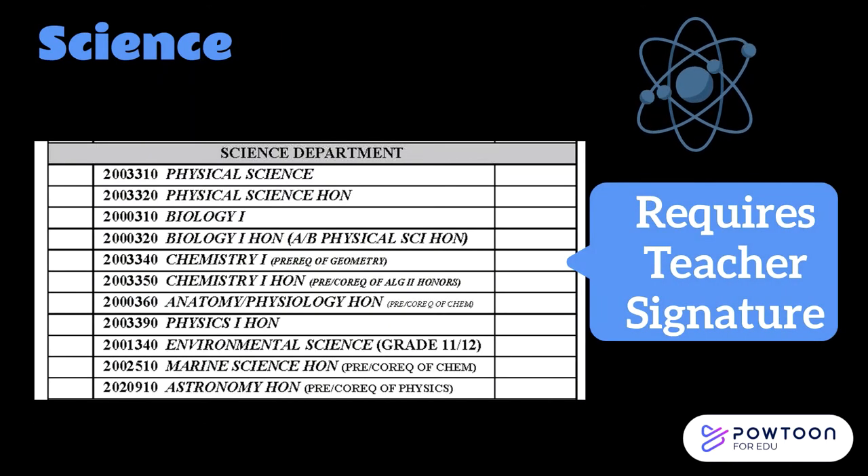Here are the available science classes. Your current science teacher will make a recommendation for you. Many science classes have pre- or co-requisites. For example, in order to take regular level chemistry next year, you must have finished geometry by the end of this year. In order to take honors level chemistry next year, you must have already taken Algebra 2 Honors or be registered for Algebra 2 Honors next year.